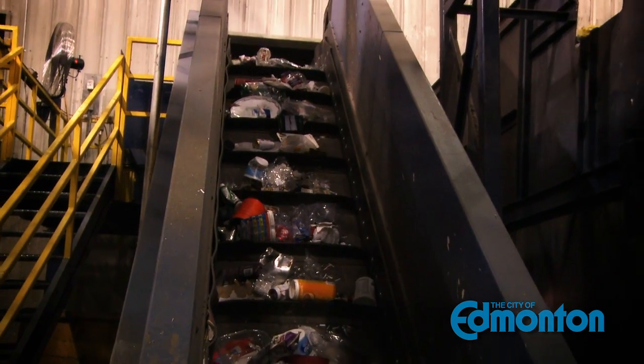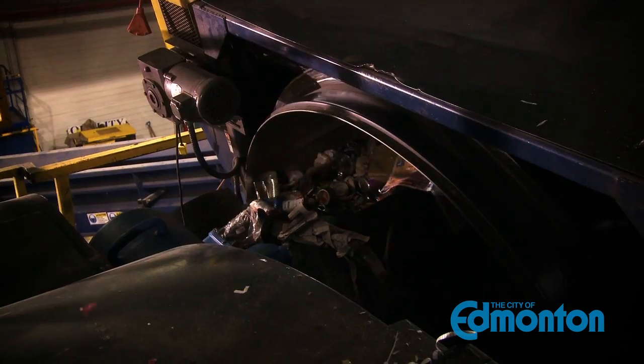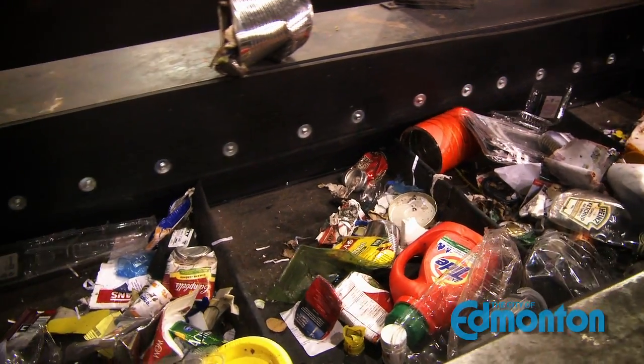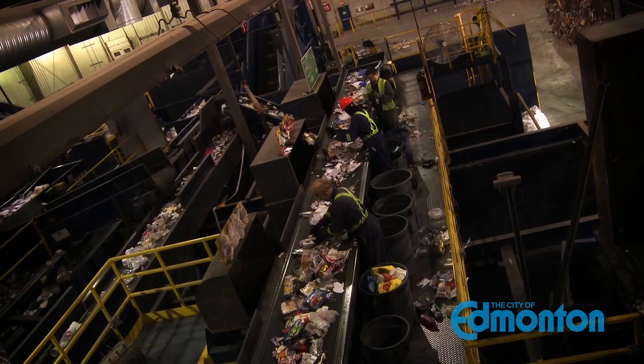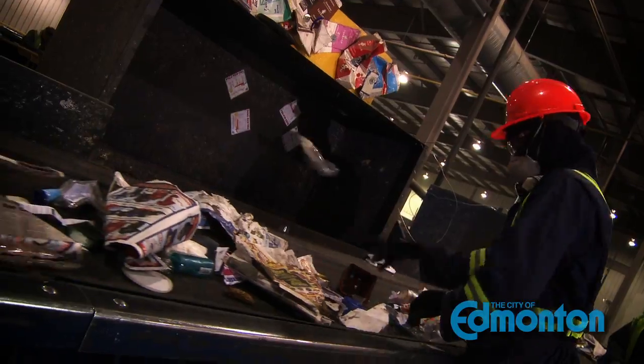Everything that was in paper was sent to a separate sorting line. Here, a trommel screen with a large magnet takes off all the tin cans. All the glass is taken off by this machine. And all other containers are separated by hand and put into the bunkers.